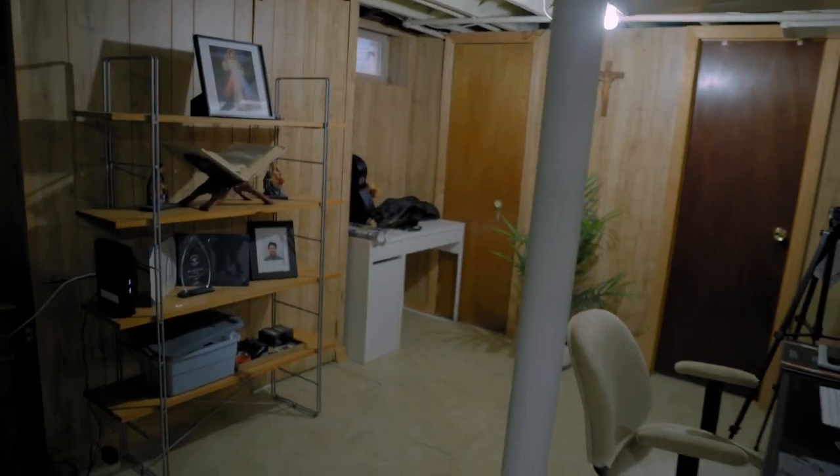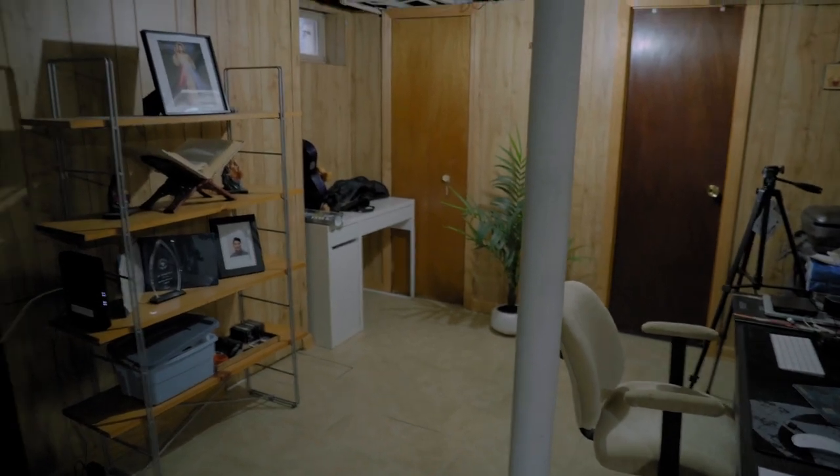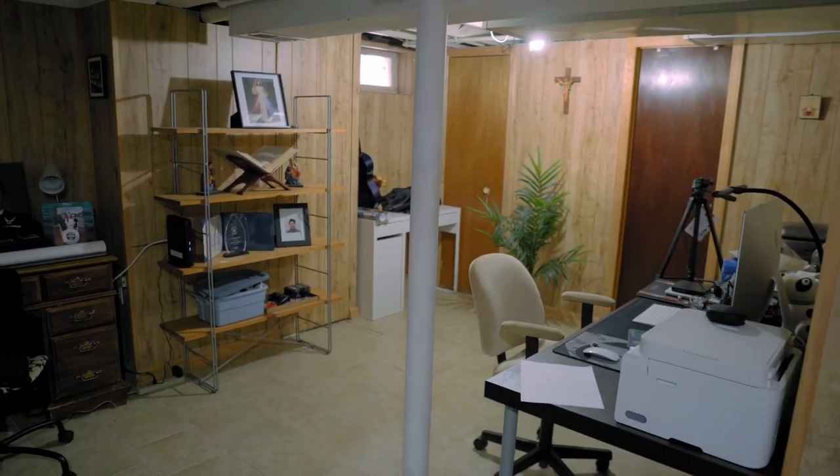So today is the day that I finally turned this part of the basement into a small YouTube studio. I'm going to show you guys right here behind me. As you can see, it's not a whole lot of space.